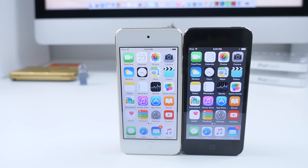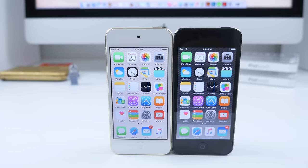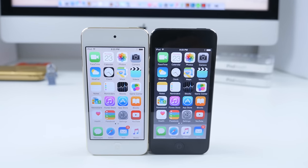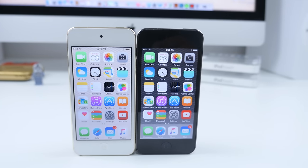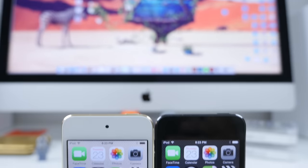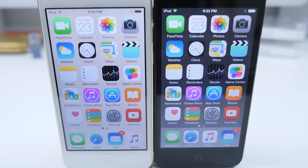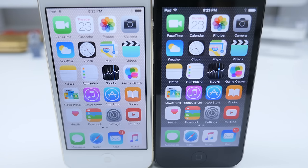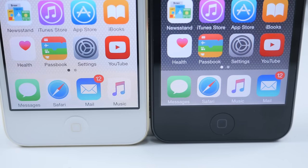It obviously comes down to a lot of personal preference. I know there are some people that swear by their white Apple devices and there are other people that swear by having all black everything. What do you prefer? It really depends on whether you like the white look or the black look.